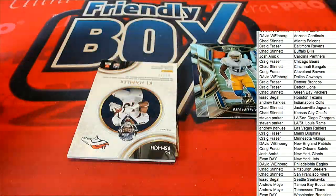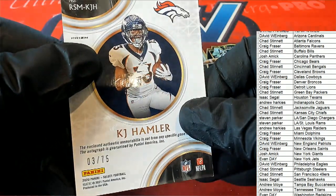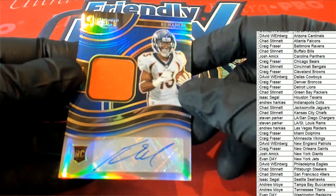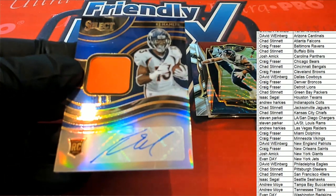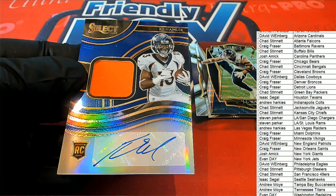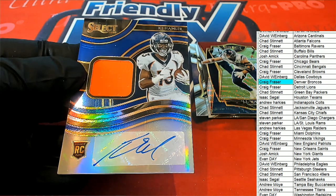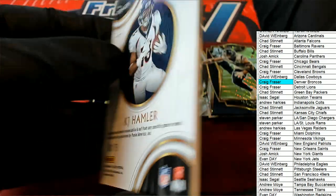What is this? It's KJ Hamler, 3 of 75 — these guys will be huge if they get Aaron Rodgers. KJ Hamler rookie auto, Denver Broncos. Craig, congratulations! Relic auto — relic auto type of hit here for Craig coming out of the break. Nice hit, 3 of 75.